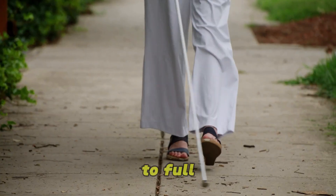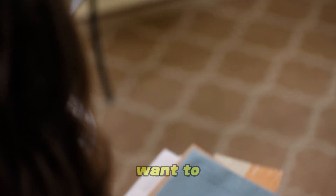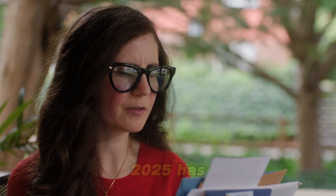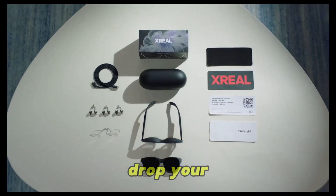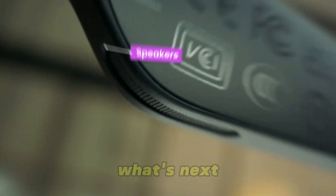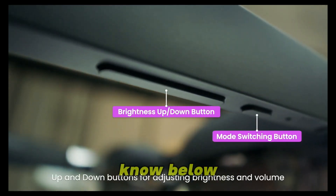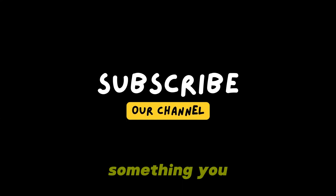From sleek AI companions to full-blown AR experiences, these smart glasses show how far wearable tech has come. Whether you want to boost productivity, stay entertained, or enhance your hearing — 2025 has a pair made just for you. Which one stood out the most? Drop your thoughts in the comments. If you enjoyed this dive into the future of wearables, go ahead and leave a like, subscribe for more tech deep dives, and tap the bell so you never miss what's next. Thanks for watching — and remember, the future isn't just arriving. It's something you wear.